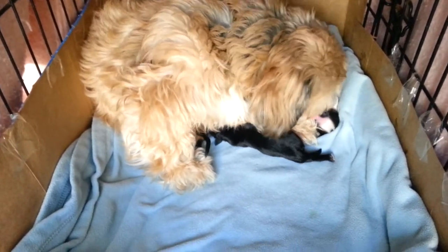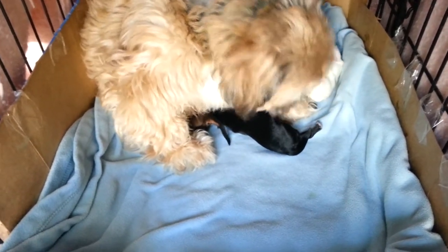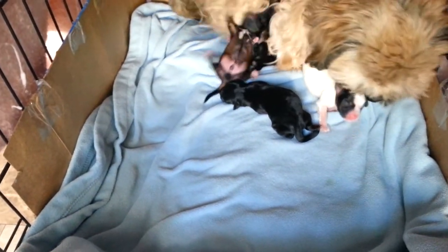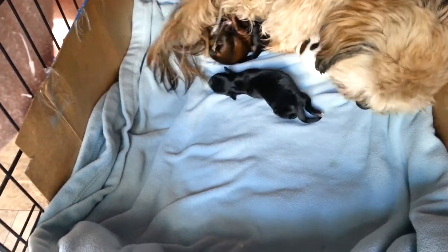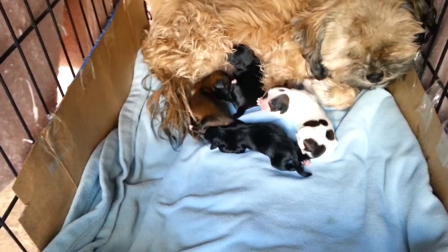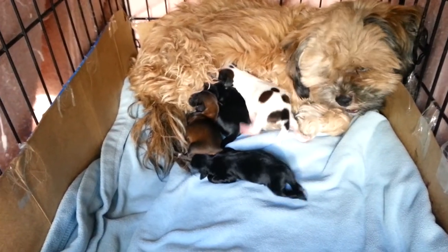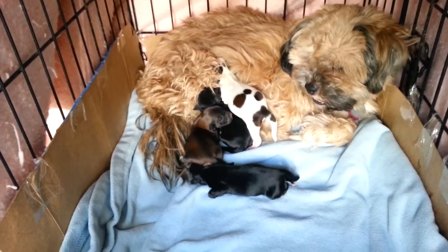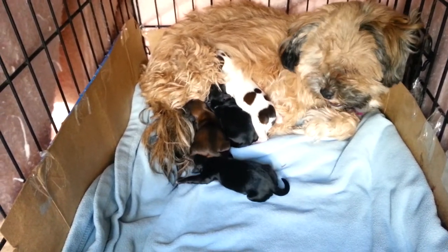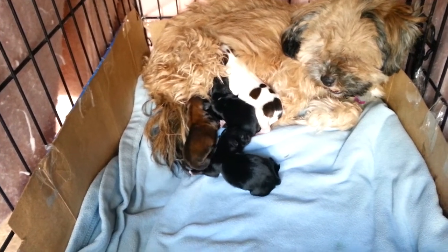Oh my gosh, look at that little face right in front of her face! The black and white puppy is so cute. They're all rolling around — it's so good. Oh my gosh, there you get a picture of her face. She is a cutie pie. She looks a little scruffy right now, because obviously we're not going to take her out and bathe her yet.